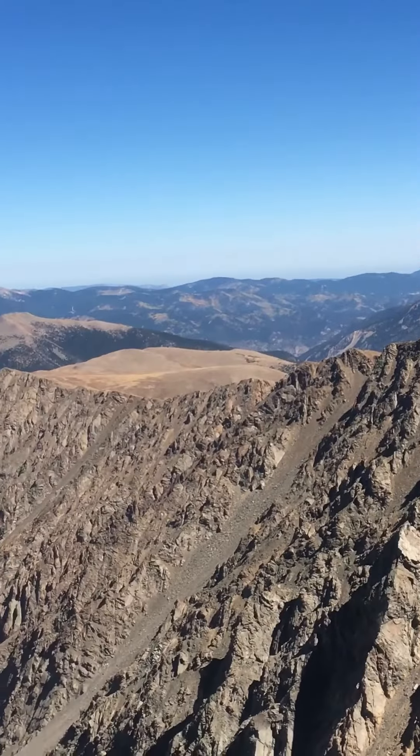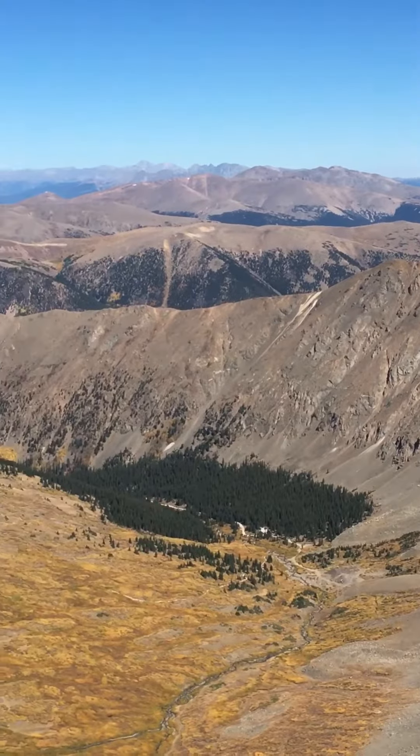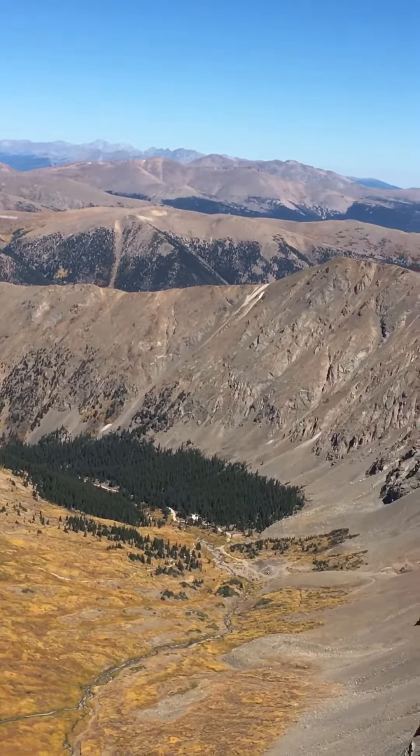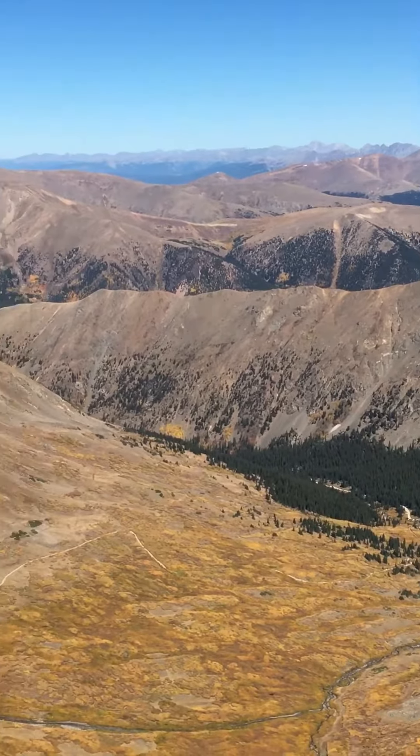Kind of see the Argentine Pass trail. It hops down then it goes into Horseshoe Basin, which is down there a little bit.